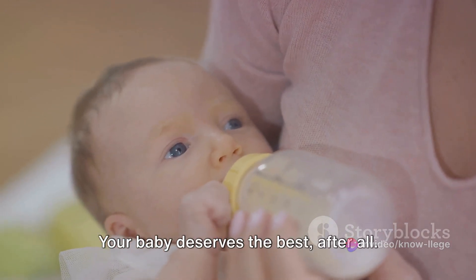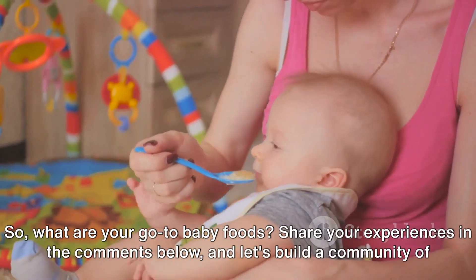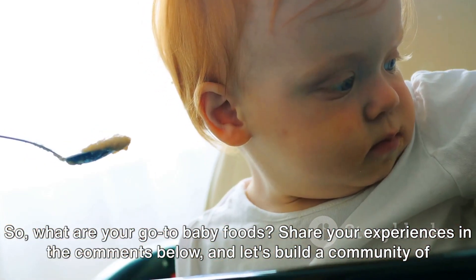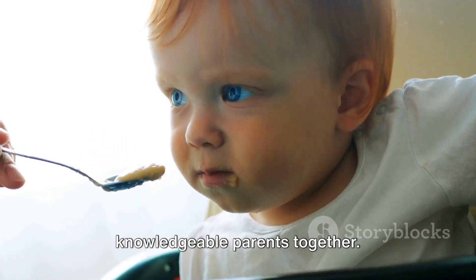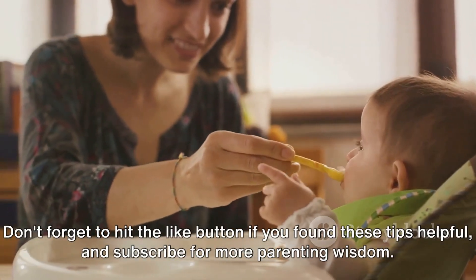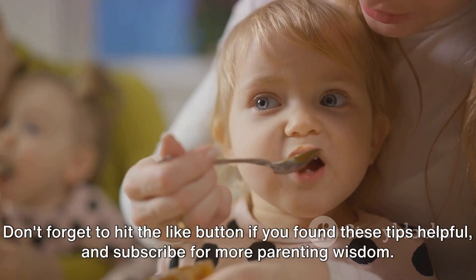Your baby deserves the best, after all. So, what are your go-to baby foods? Share your experiences in the comments below, and let's build a community of knowledgeable parents together. Don't forget to hit the like button if you found these tips helpful, and subscribe for more parenting wisdom.